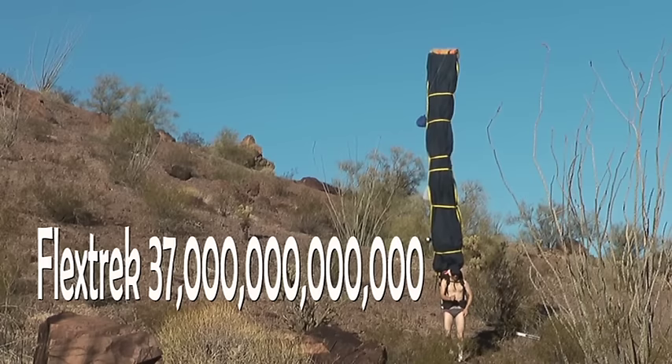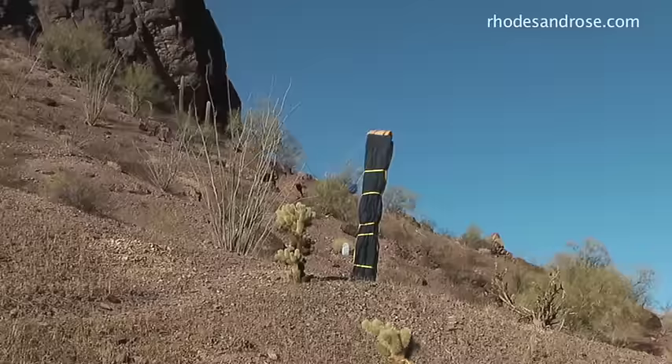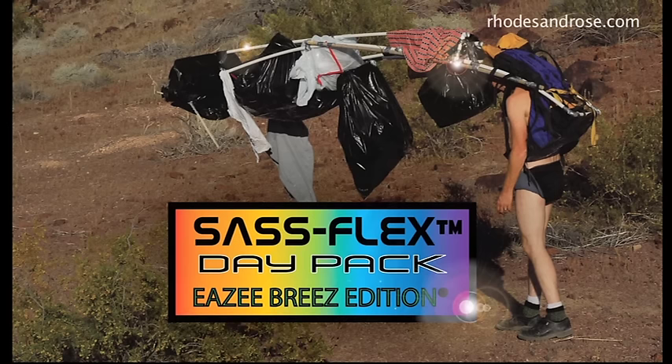This time he's wearing the brand new Archwood Flextrek 37 Trillion Whip Snake Edition — a pack so revolutionary you'd have to be insane to go near any trail without it. This is Steve Clymer, the outdoors ultimate enthusiast.